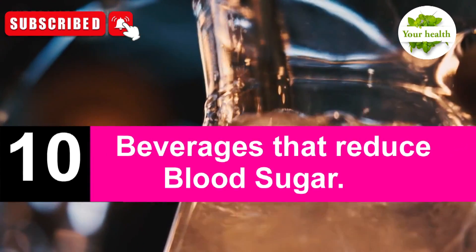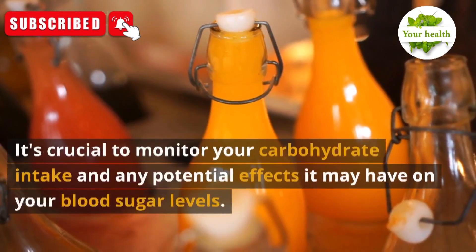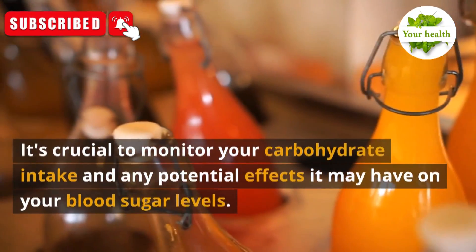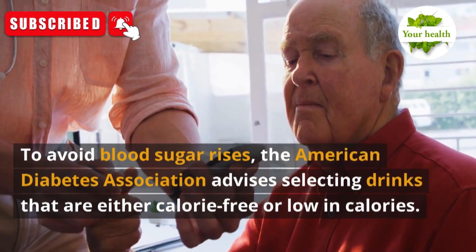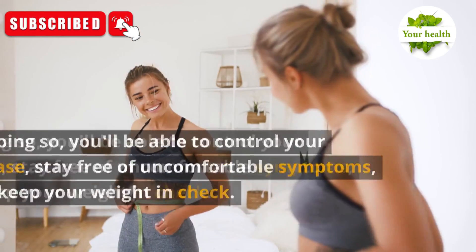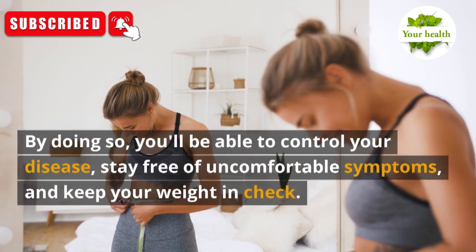10 Beverages That Reduce Blood Sugar. It's important to consider your diet and beverage choices when managing diabetes. It's crucial to monitor your carbohydrate intake and any potential effects it may have on your blood sugar levels. To avoid blood sugar rises, the American Diabetes Association advises selecting drinks that are either calorie-free or low in calories. By doing so, you'll be able to control your disease, stay free of uncomfortable symptoms, and keep your weight in check.